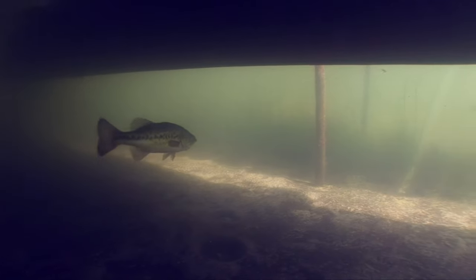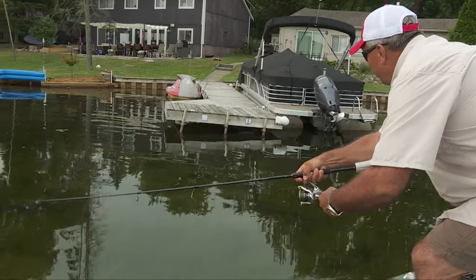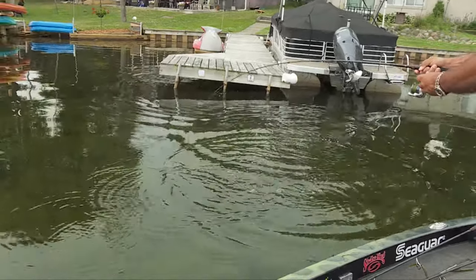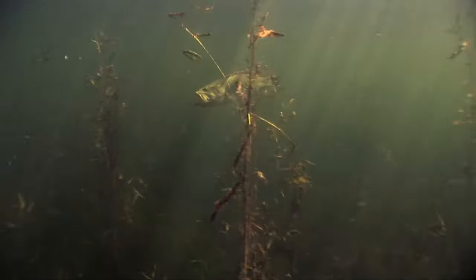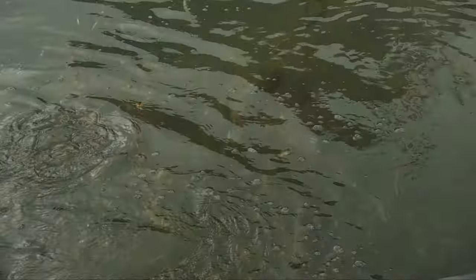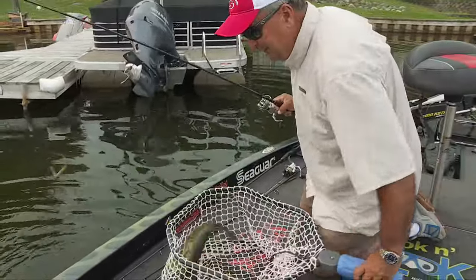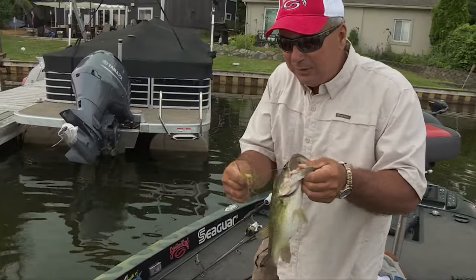Oh, there ought to be one on that cast right there. There he is — get out of there. That was too good of a cast not to catch one. Not very big, but get out of that stuff. There we are — not giant, but lots of fun. He was right there where he was supposed to be.